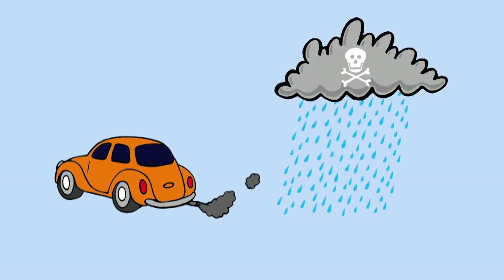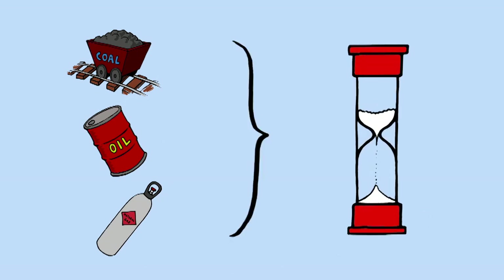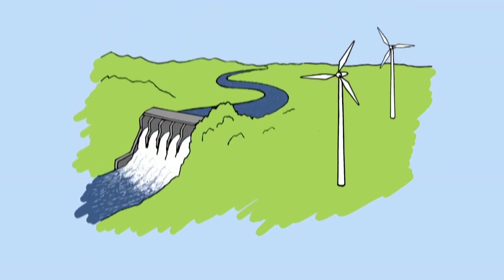which causes acid rain. Fossil fuels are a finite resource that will one day run out. It is therefore important that we focus on developing renewable resources for our electricity generation in the future.